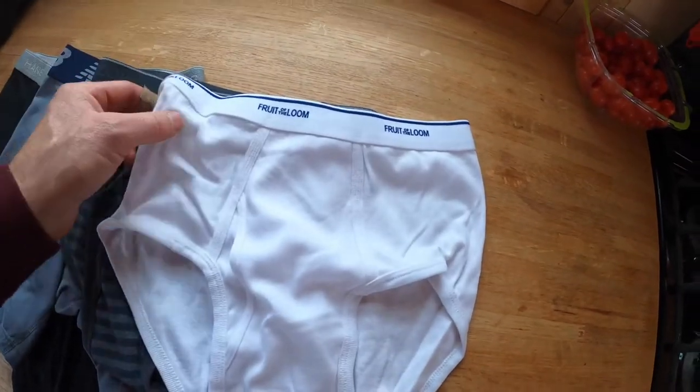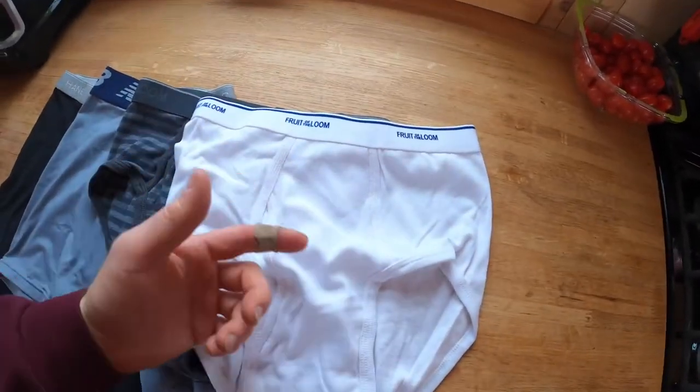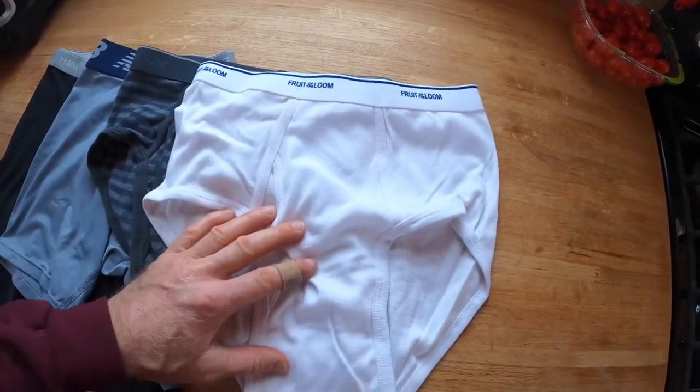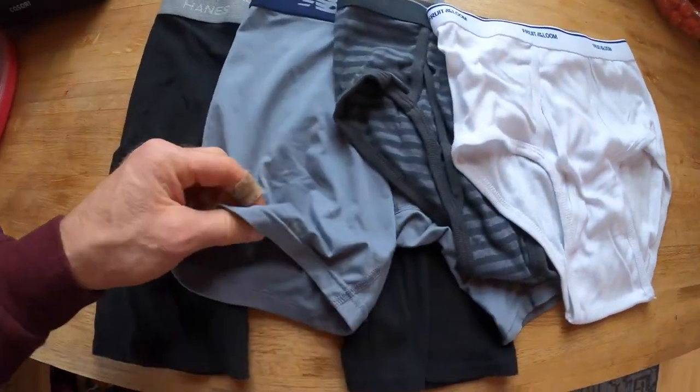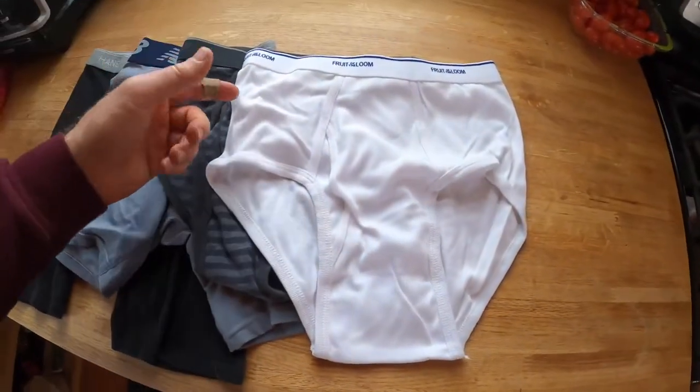A lot of guys on the job wear these just because they wick, they cool, they've got all the natural properties of cotton without being one of these kind of fake, slimy Coolmax kind of fabrics. So a lot of people swear by these.